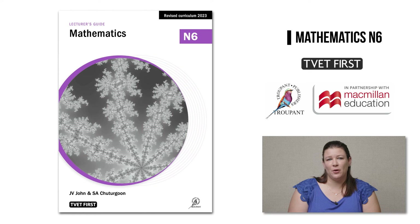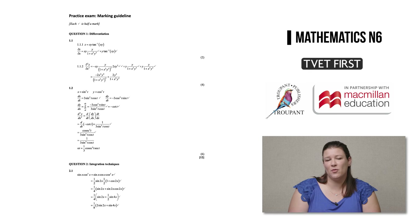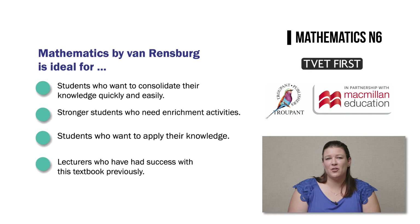Maths by Van Rensburg comes with a lecturer's guide which has lesson plans, complete answers, and a memo for the extra practice exam. It's a great choice for students who want to consolidate their knowledge quickly and easily. The extension and enrichment activities are perfect for stronger students, and because the textbook focuses on application, it's excellent for students who want to apply their knowledge rather than simply memorise it. Lecturers who have previously had success with Maths by Van Rensburg will want to use this new edition.